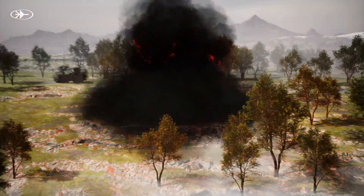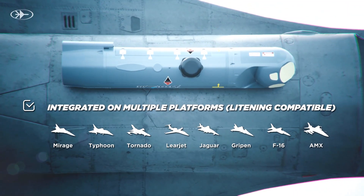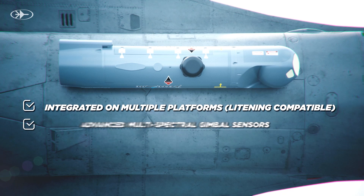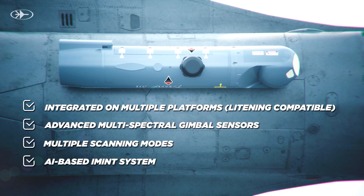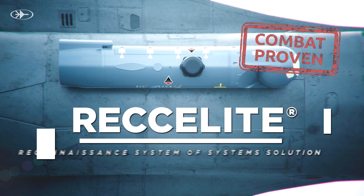In service for over 20 years, Recolite showcases its versatility and reliability, integrated on multiple platforms. Recolite's advanced multi-spectral gimbal sensors, multiple scanning modes, and AI-based imagery intelligence system make it an ISR Reconnaissance System of System Solution.